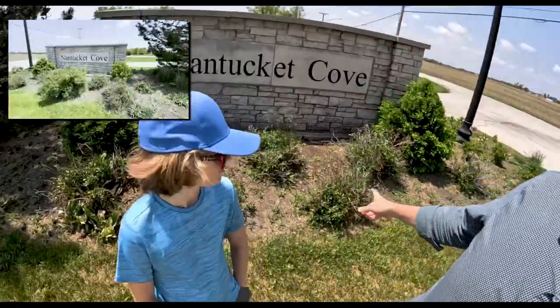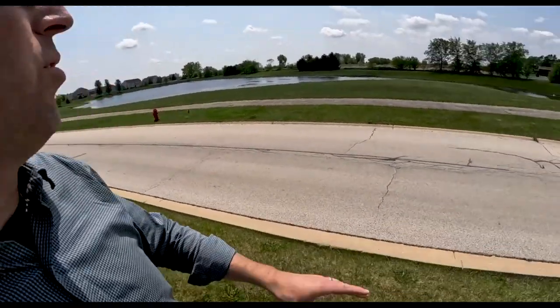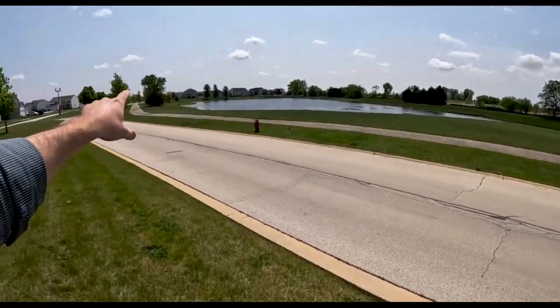Wyatt and I are here at Kentucky Cove subdivision. We're going to do a quick drive around so you can see what the subdivision looks like. This is on the very north side of Beecher. I wanted to point out that at Kentucky Cove, they've got a huge detention pond here — it's a nice place to go fishing.